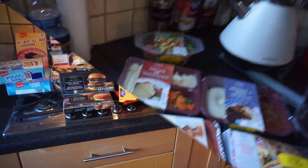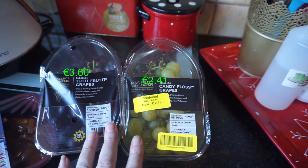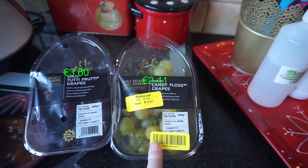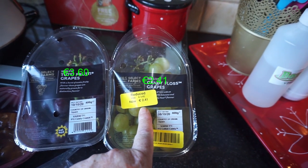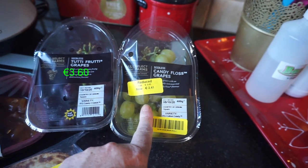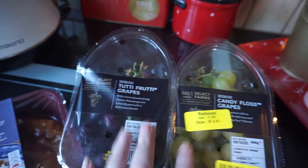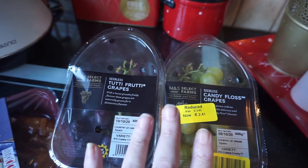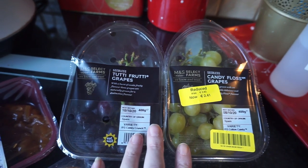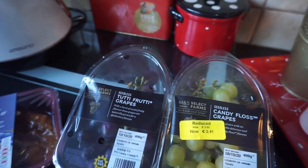So this is a quick one from Marks and Spencer's. I only went in to try the candy floss grapes, which were reduced to €2.41. Then beside them they had tutti frutti grapes — they taste amazing, they're just not like regular grapes at all. We're going to freeze them because apparently freezing brings the flavour through again. Most of this was reduced.